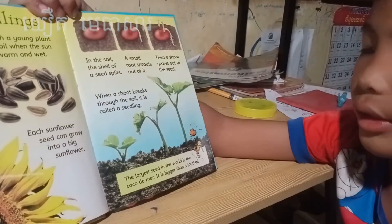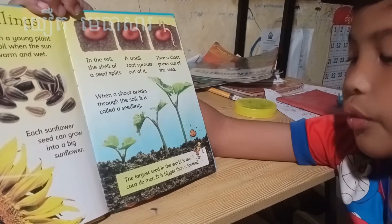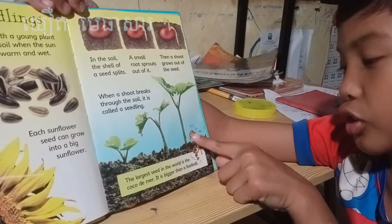The largest seed in the world is the coco de mer. It's bigger than a football — look at that, the person is smaller than it!